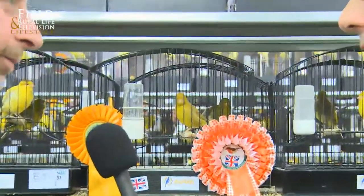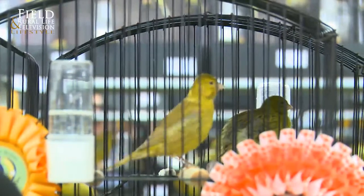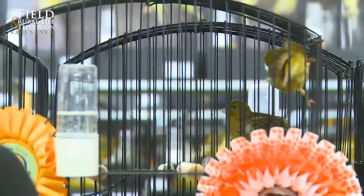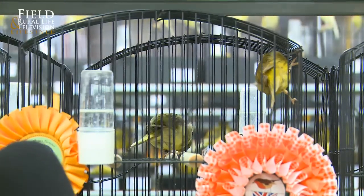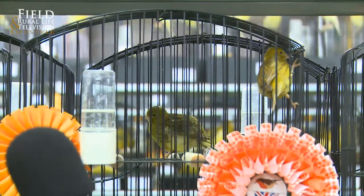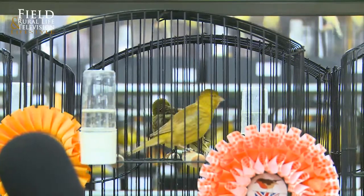So come on, explain to me the points system — what are we looking at? Well, the main of the points is you've got 25 points for size, so you're not looking for a large bird, you're looking for something that small. Really, that's the main of it, and it's got to be round — the shape, it's got to be round. So we've got the 25 points on the body — where are the other points made up? Well, you have wings, the tail, the feet, condition — every little piece of the bird has got a certain amount of points.